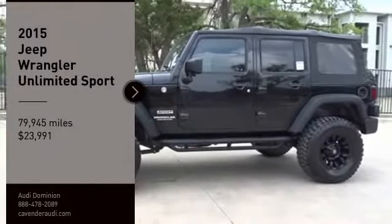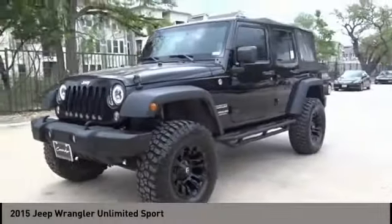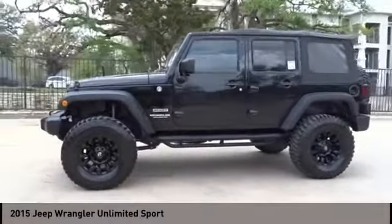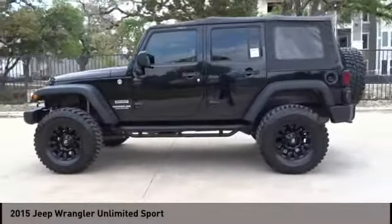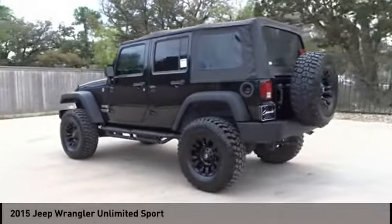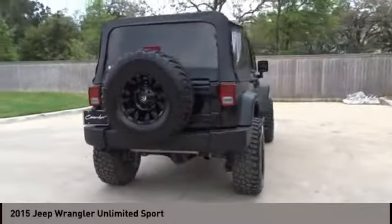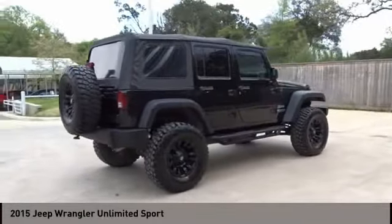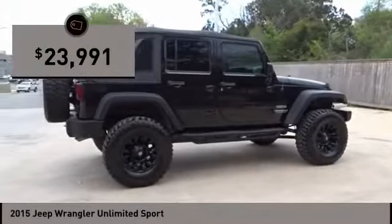Looking for the right vehicle? Check out the 2015 Jeep Wrangler Unlimited. The Jeep Wrangler Unlimited is an on- and off-road capable vehicle that was made for you to enjoy. Stylish, rugged, and comfortable — all traits of the Wrangler that let you decide where you want to go and how you want to get there. And it is priced below $25,000.